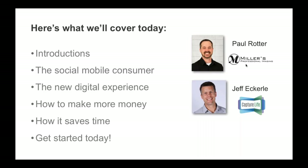At this point I'll turn things over to Jeff. Alright, thanks a lot Paul. Good afternoon, good morning — it's nice to spend a little time with you here today. I really appreciate your attention as we talk about Capture Life and Miller's.